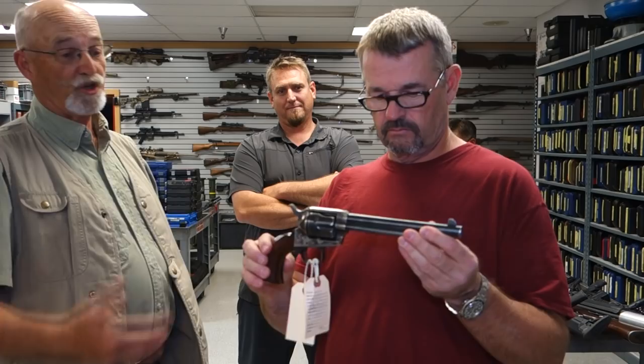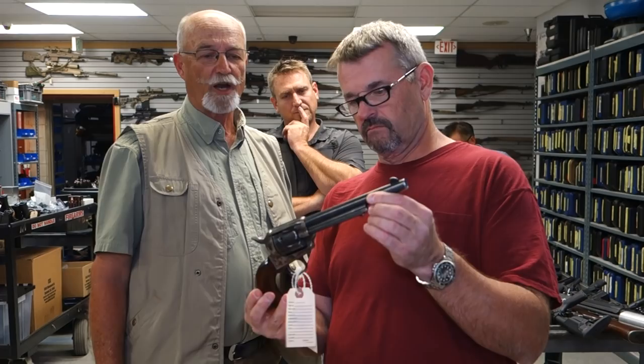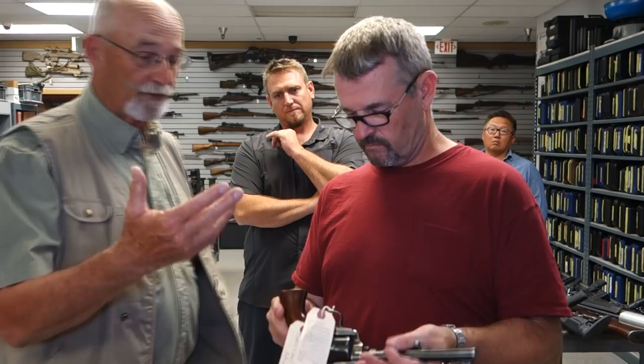Is that an army-issue gun at the time? Does it have the cartouche on the stocks? No, it doesn't — on the other side possibly? Nope. Anyway, it looks very similar. It's a cool gun and it's a pretty good movie — if you're a western fan, check it out.